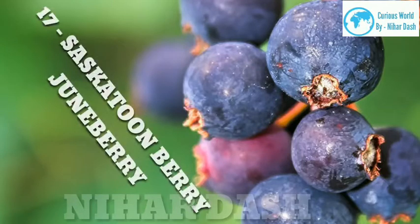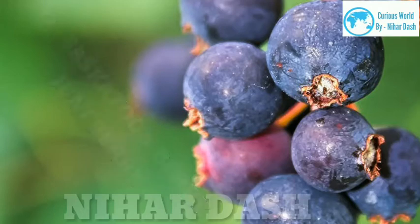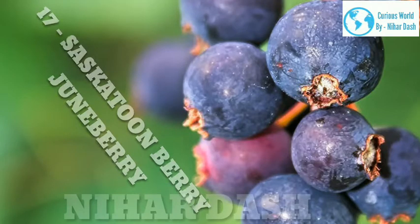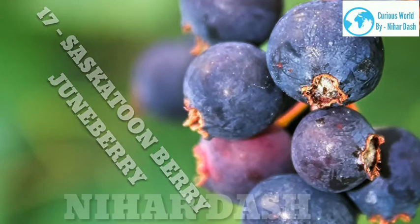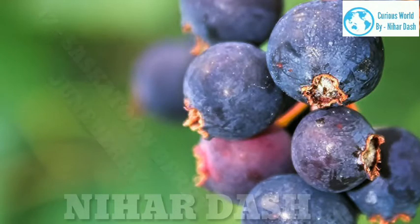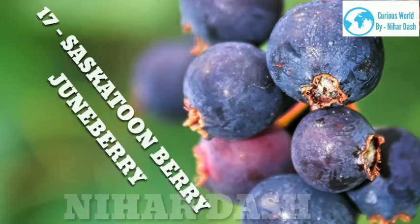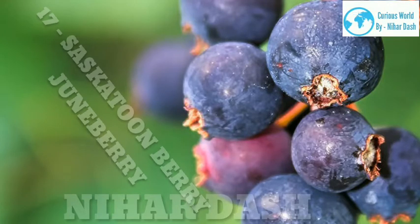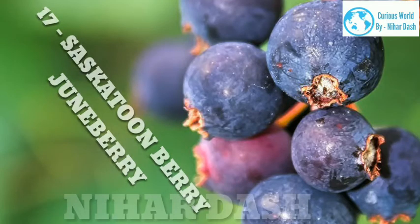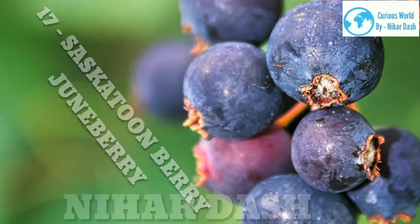17. Saskatoon Berry. Scientific name: Amelanchier alnifolia. Taste: sweet, nutty. Health benefits: They look a lot like blueberries but are softer and redder in color. Native to Alaska, western Canada and parts of the US, Saskatoon berries are rich in antioxidants and work wonders against inflammation and arthritis. Use them to boost your intake of magnesium, iron, potassium, calcium, copper and more. Recipes: Saskatoon berry butter tarts, Saskatoon berry cream cheese crumb cake, Saskatoon crisp.